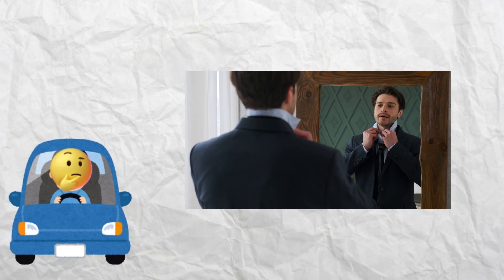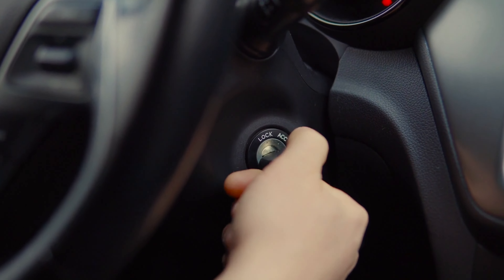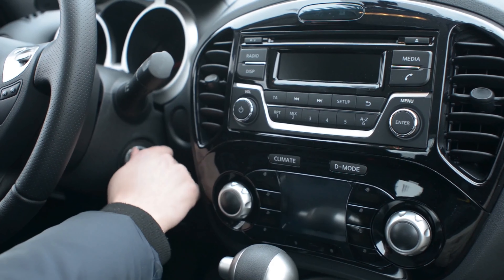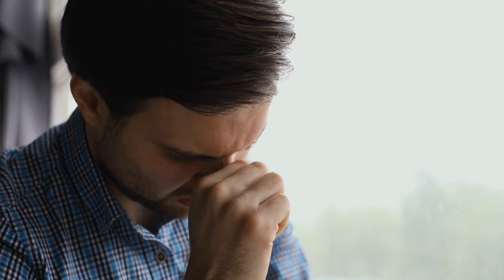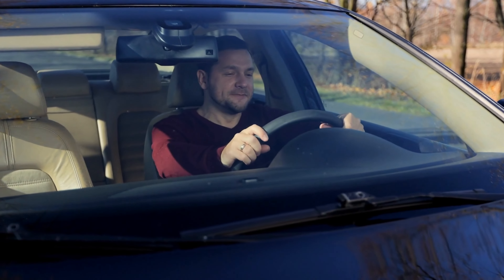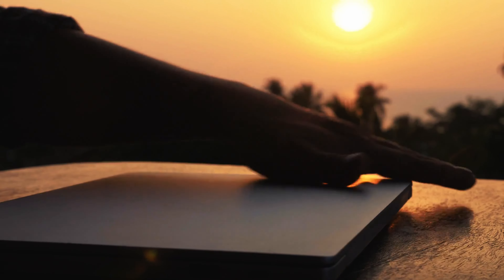Picture this: you're all set to hit the road for an epic adventure, and you turn your key to start your car. But instead of hearing the sweet sound of your engine roaring to life, all you hear is a frustrating clicking sound. Talk about a buzzkill. We've all been there, and it's not a fun place to be. But fear not — there are ways to diagnose and fix the problem.